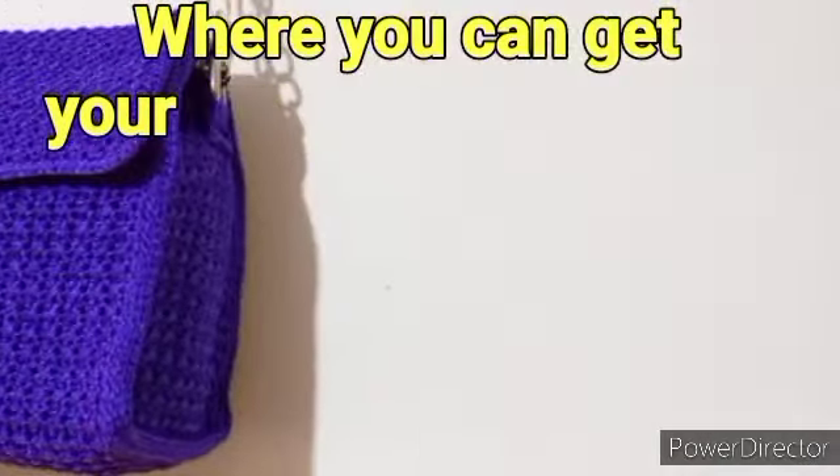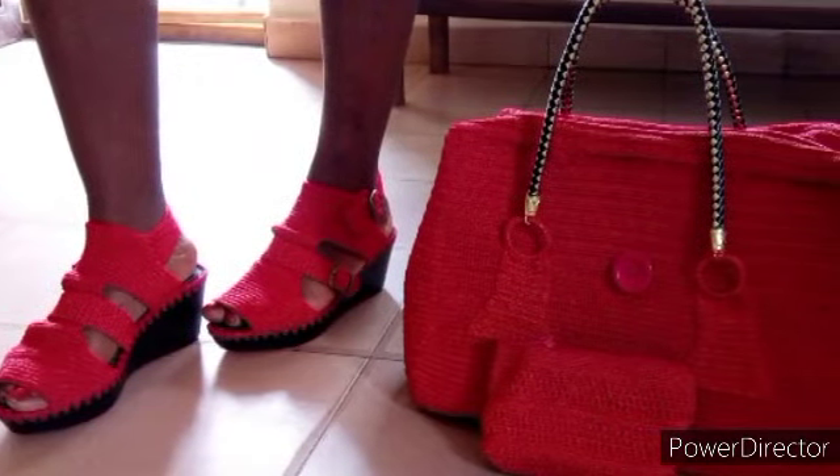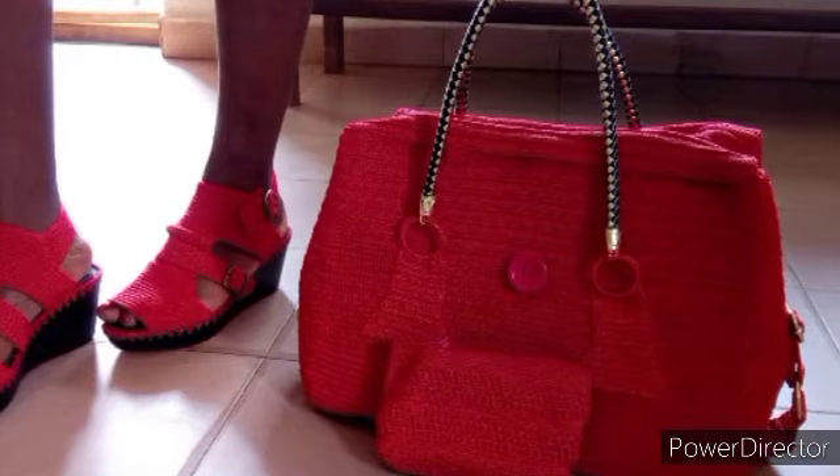Like bags, waist belts, earrings, wristwatch bands, Bible covers, wallets, so many of them. So go check my channel — I have free video tutorials there.